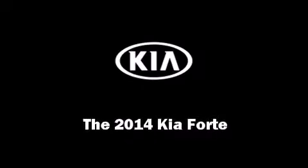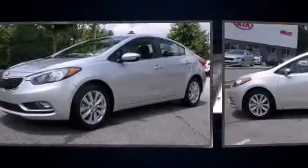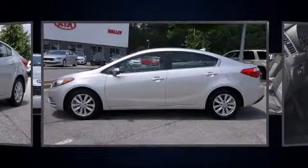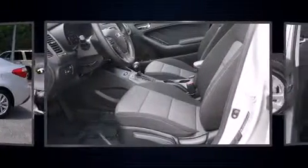The 2014 Kia Forte. This four-door, five-passenger sedan offers the latest in technological innovation and style. It features a front-wheel drive platform, an automatic transmission, and a two-liter four-cylinder engine.